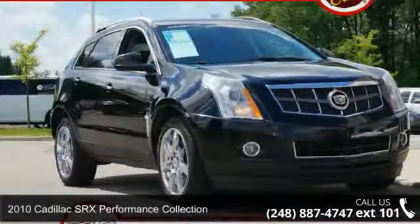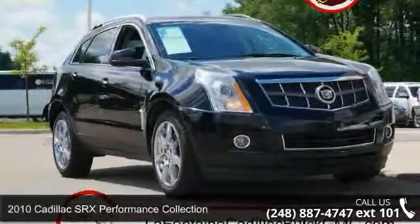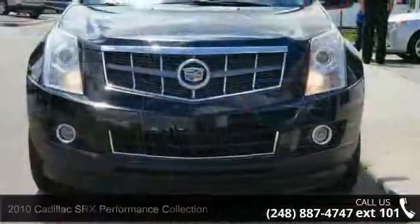Arrive in style with this 2010 Cadillac SRX. If you are looking for a first class ride, you have found it.